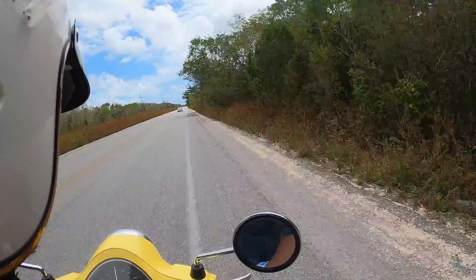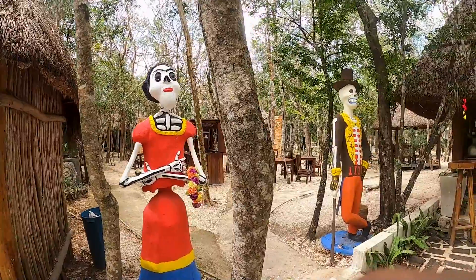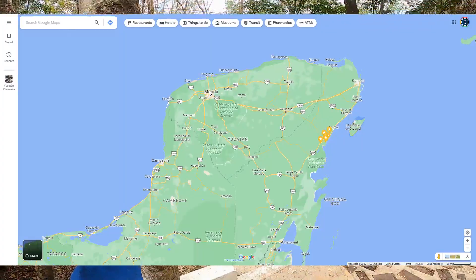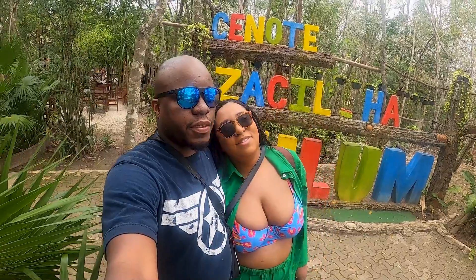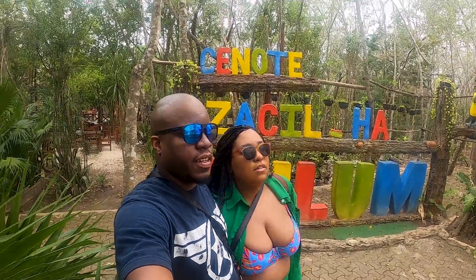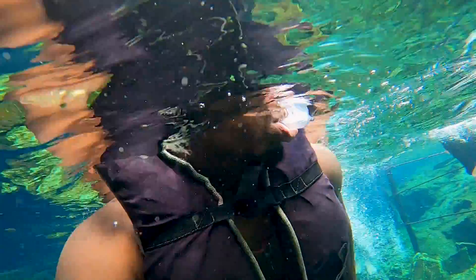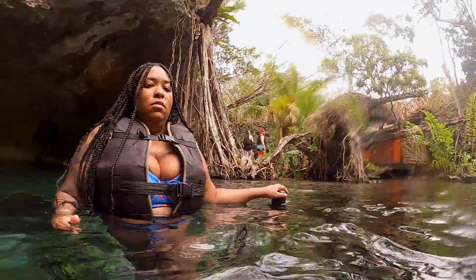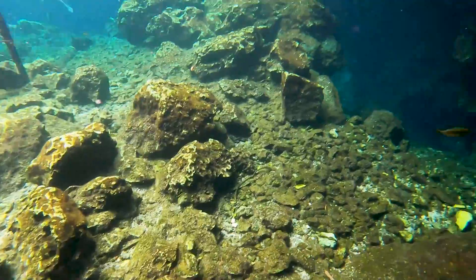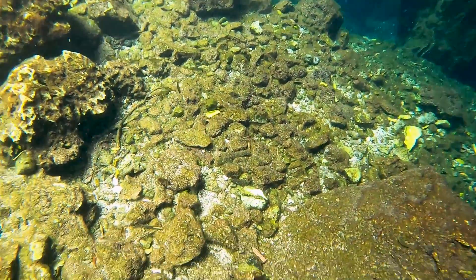Mexico is a land of natural wonders, and one of its greatest treasures is the cenotes. These mysterious sinkholes are scattered throughout the Yucatan Peninsula, offering a truly unique and unforgettable experience for those who venture to explore them. In this video, we will take you on a journey through some of the most stunning cenotes in Mexico. Join us as we dive into their crystal clear waters and discover the surreal and enchanting beauty hidden beneath the surface.